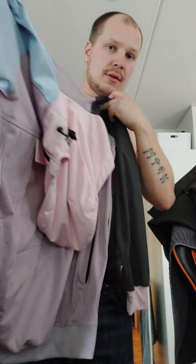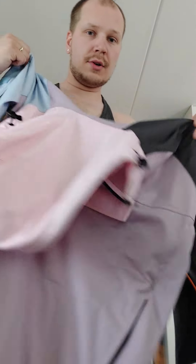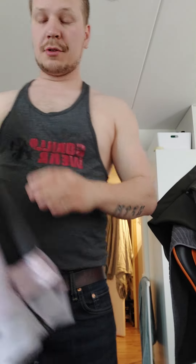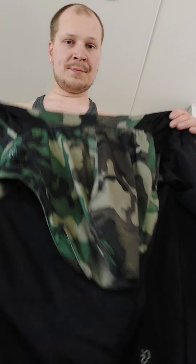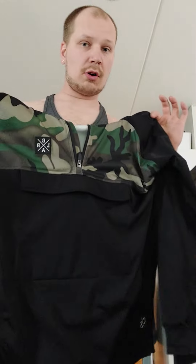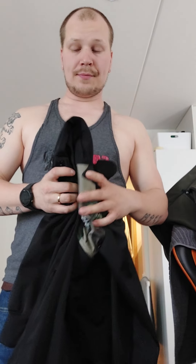Then we got it in this color as well — also really nice. This is some real premium clothing for a really good price. And of course we got this one as well. These are all medium, so they're gonna have the same fit as the other ones.